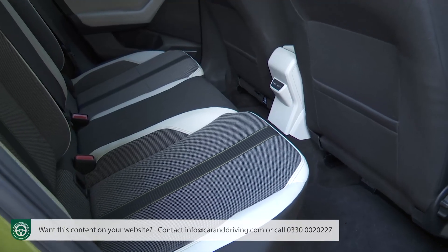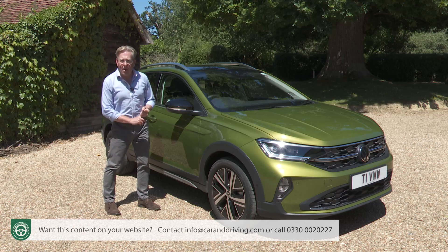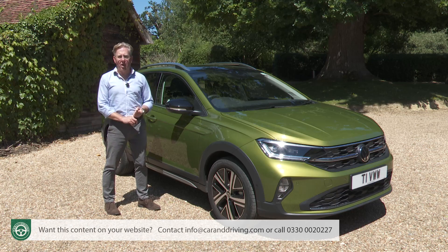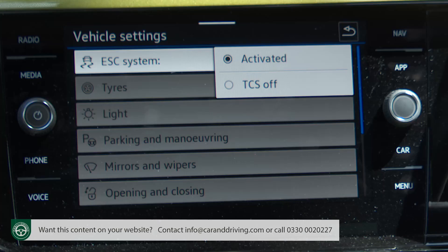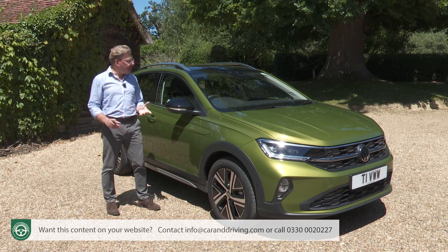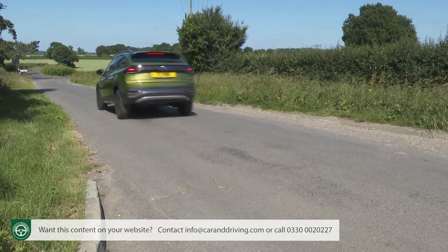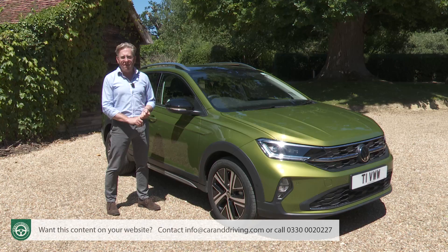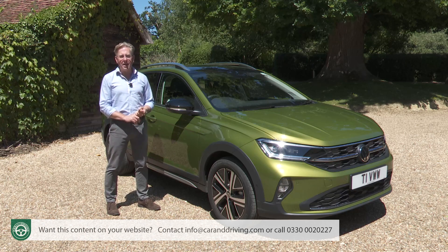Standard passive safety features include Isofix child seat fastenings, a tyre pressure monitoring system and anti-whiplash front head restraints. On top of this there are the usual electronic systems: ESC stability control, ASR traction control, ABS braking, a hill hold assist feature that stops you from drifting backwards on uphill junctions, and panic stops will be advertised to following motorists by automatically activating hazard warning lights.